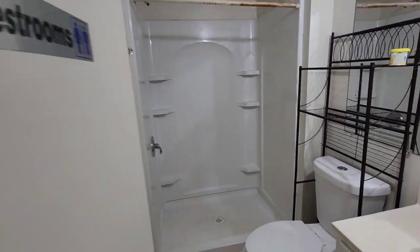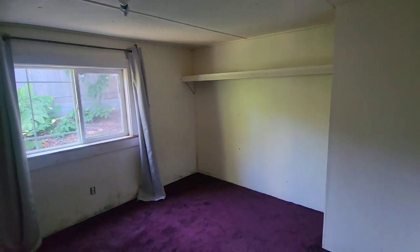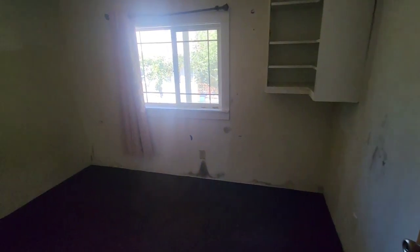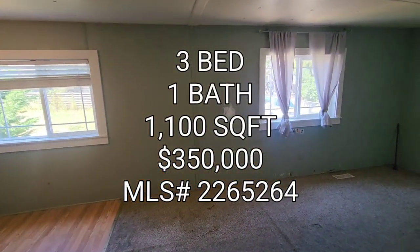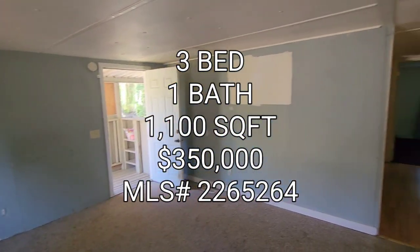Three-quarter bath. Here's bedroom number one with the purple carpet. Bedroom number two. And here is bedroom number three. So if anyone's interested in this property, it's a three-bedroom, one-bath, 1,100 square foot home built in 1981, going for $350,000 in the Skyway area. On to the next one, guys.